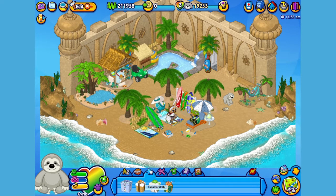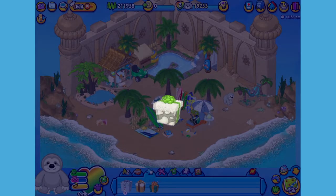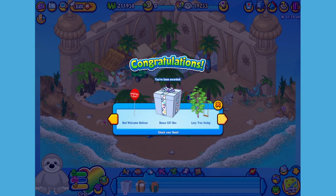Here is the Panama Sloth gift box on my dock. Let's open it up and see what's inside. Here is the Panama Sloth's pet specific item, or PSI — a lazy tree swing. I've got just the spot for it.